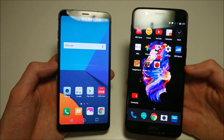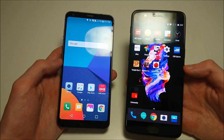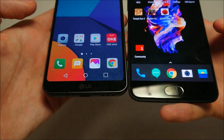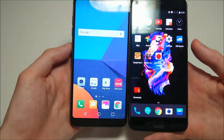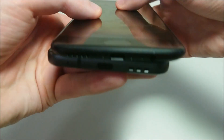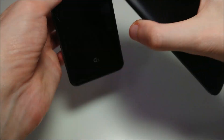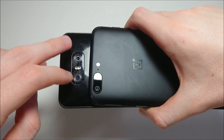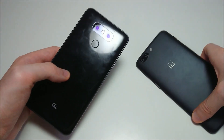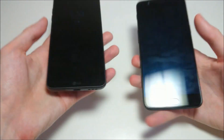Quick specs recap: 18:9 screen, Quad HD, 5.7 inches on the LG versus 16:9, 1080p, and 5.5 inches on the OnePlus — with much smaller bezels on the LG, although the OnePlus screen does get brighter. Front-facing camera on the LG is 5 megapixels; on the OnePlus it's 16. USB-C at the bottom on both phones, and both do have headphone jacks.